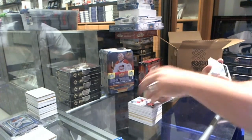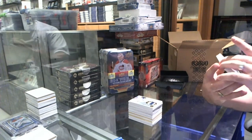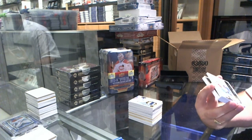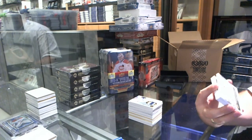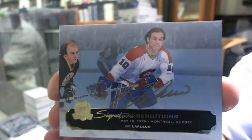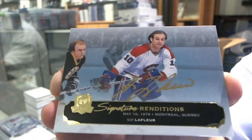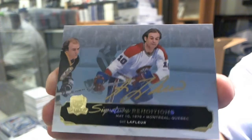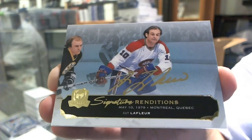We've got a Signature Renditions Autograph for the Montreal Canadiens, Guy Lafleur. That's probably one of the harder A, B, or C groupings, I'm guessing. Guy Lafleur, eBay 101.